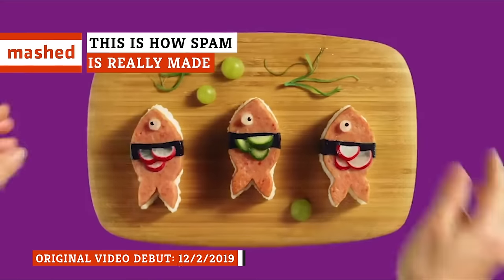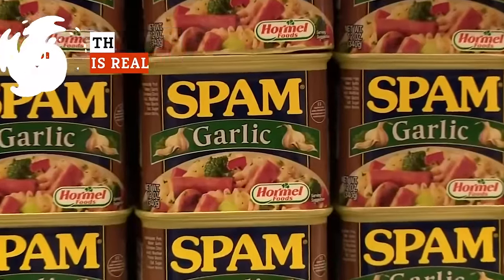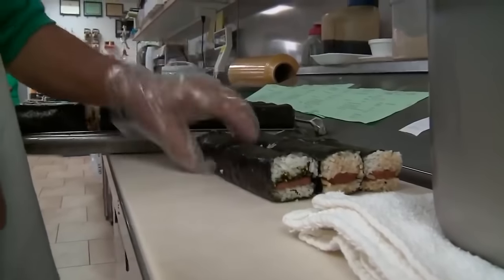Let's face it, Spam is weird stuff. It might look like a block of mystery meat and taste suspiciously delicious, but it turns out there's a lot that goes into each and every can of Spam. Here's how Spam is really made.